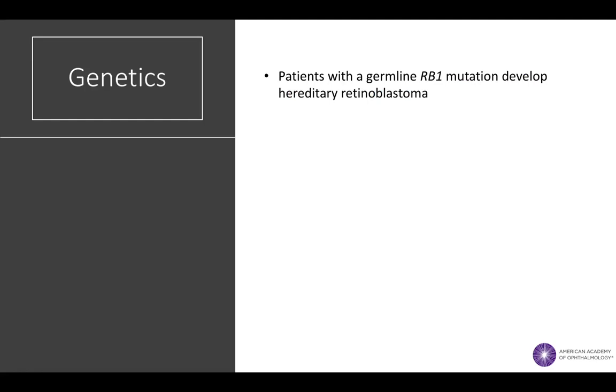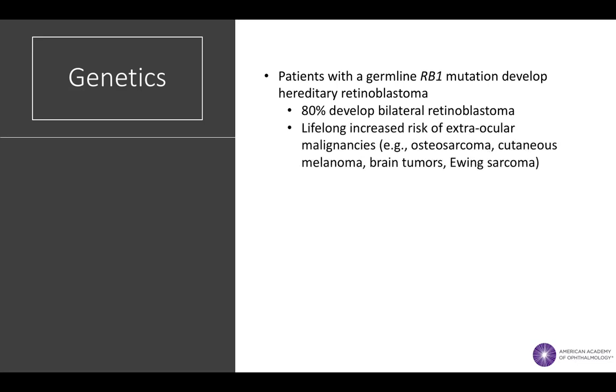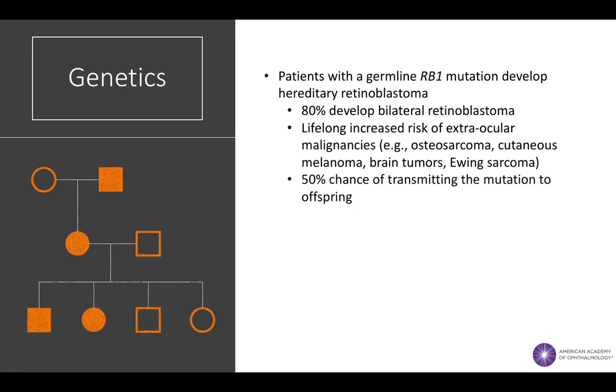If the first RB1 hit or mutation is present in the germline of a patient, that patient is considered to have hereditary retinoblastoma, meaning that the RB1 mutation is present throughout most or all cells in the body. Patients with hereditary retinoblastoma have a lifetime cancer predisposition, and about 80% develop retinoblastoma tumors in both eyes. Patients with a germline RB1 mutation also have an increased risk of developing non-ocular cancers, such as osteosarcoma, and they're capable of passing the mutation on to their offspring.